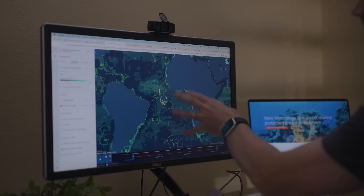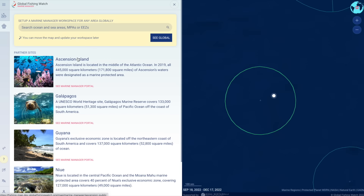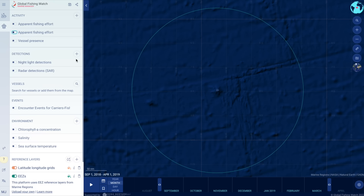Marine Manager provides near-real-time, dynamic, and interactive data on ocean conditions, biology, and human use activity to support marine spatial planning, marine protected area design and management, and scientific research.